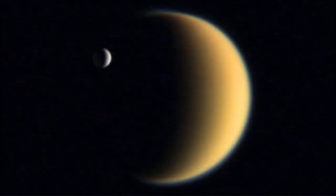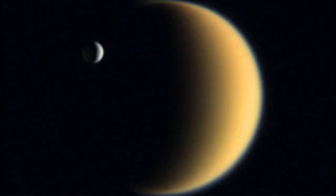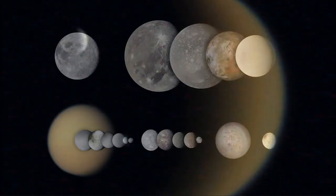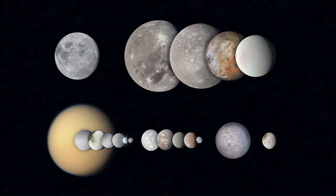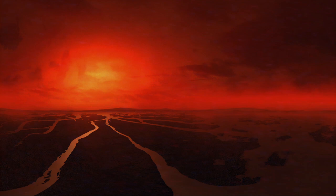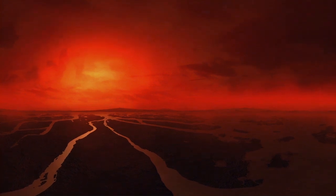Some depictions of the moon show it as green, but in reality it's a tan color to the naked eye. Titan is the only moon in the solar system with a dense atmosphere, primarily composed of nitrogen with traces of methane and other hydrocarbons.